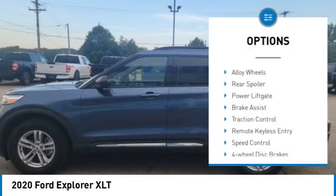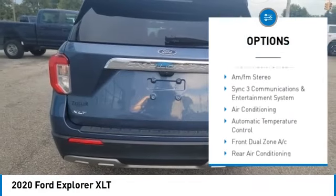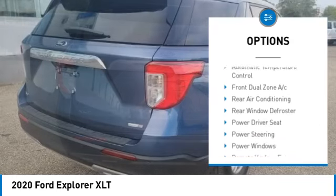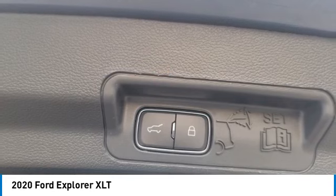Electronic stability control, alloy wheels, rear spoiler, power lift gate, brake assist, traction control, remote keyless entry, speed control, four-wheel disc brakes, rear window defroster.